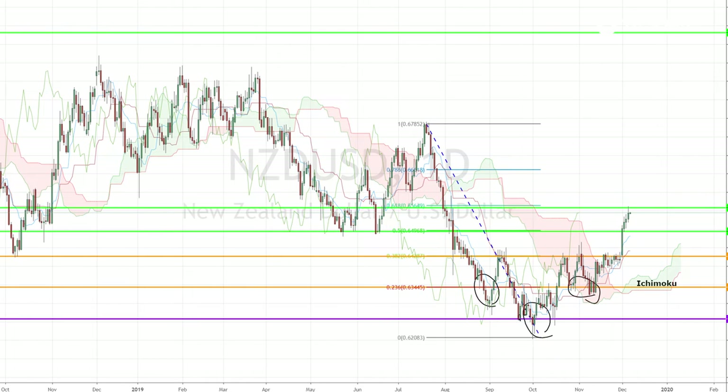While we don't have an Ichimoku indication for a new bearish trend yet, just by looking at the market sentiment and the pair's past performance, we could see an interesting opportunity for a short-term bearish position.